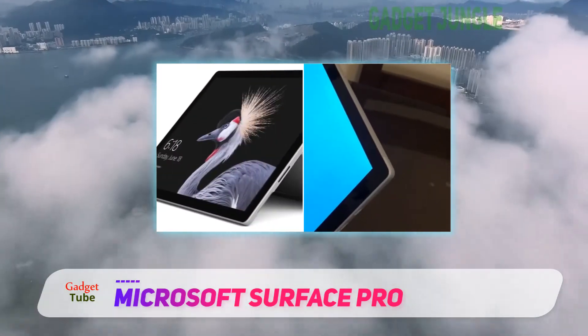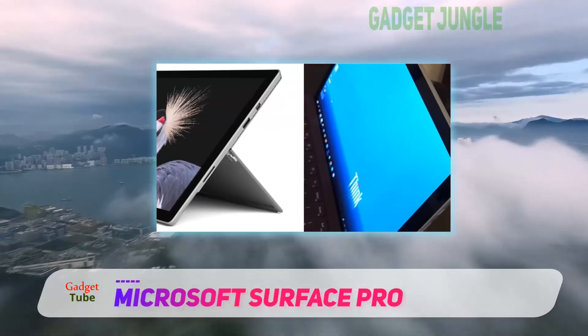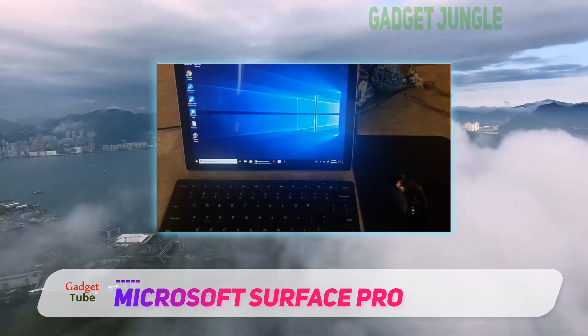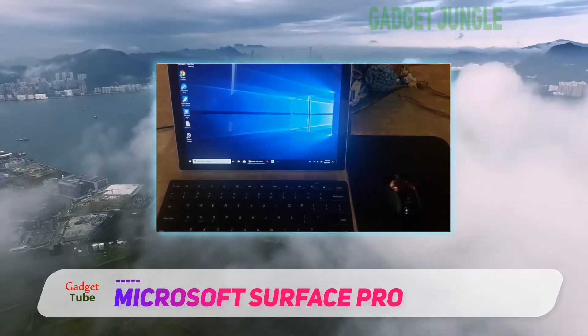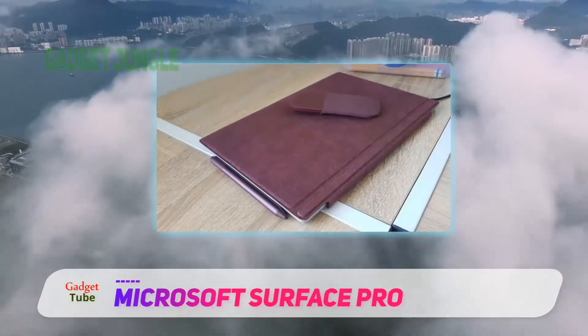There is an addition of the Surface Pen at extra cost, which ensures good sensitivity and comes with an eraser on the back. It can support artists to draw and sketch on the apps available on Surface Pro. Professionals can use this to create handwritten notes or edit documents.